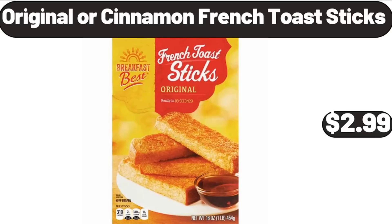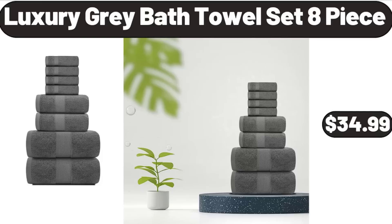Original or Cinnamon French Toast Sticks, $2.99. Please don't forget to subscribe to my channel — thank you very much for everything.